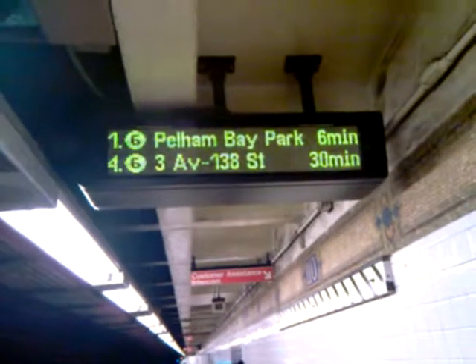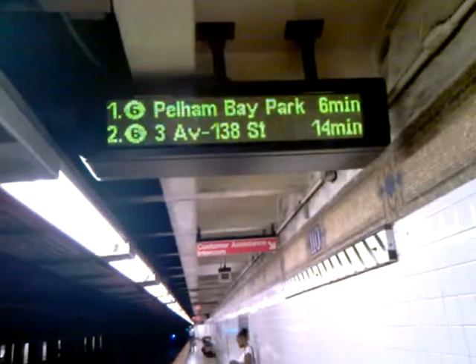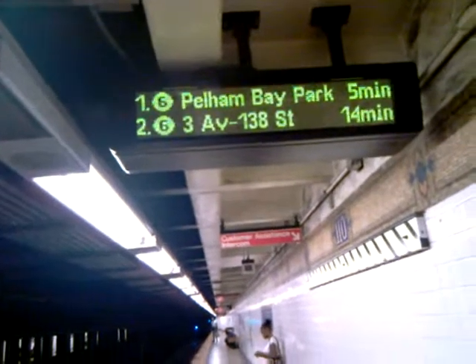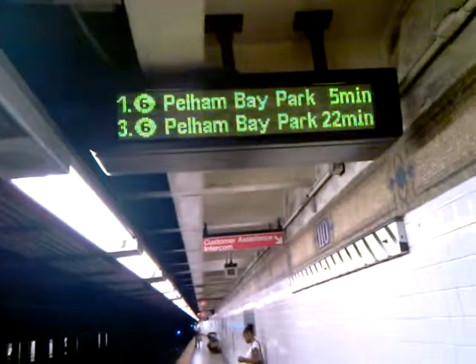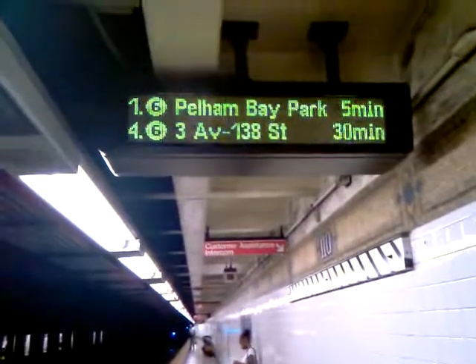125th Street should be coming on soon because they are there today, so I'm not sure exactly when. But this is 110th Street — it's on and working. I'll do a video on 116th next, because I'm going to that station now.